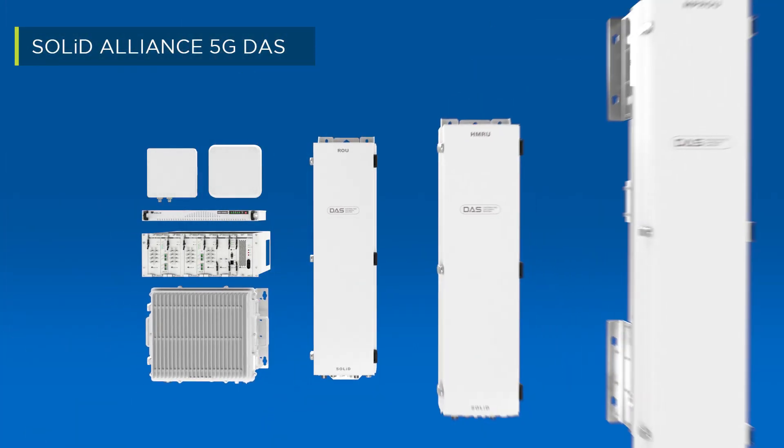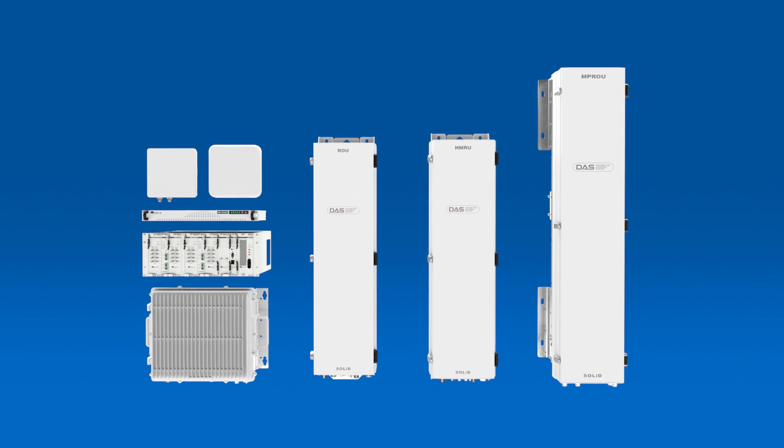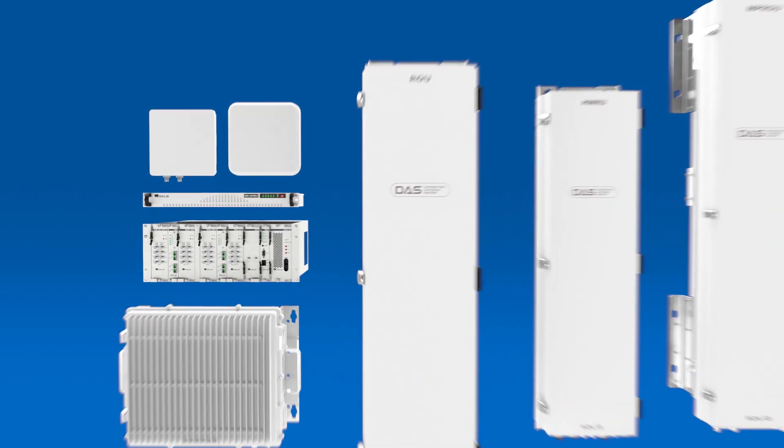Solid Alliance 5G DAS features a universal head end that supports fiber-fed remote amplifiers in every power class, from less than 1 watt up to 40 watts, providing mobile connectivity for any venue indoors as well as outdoors.